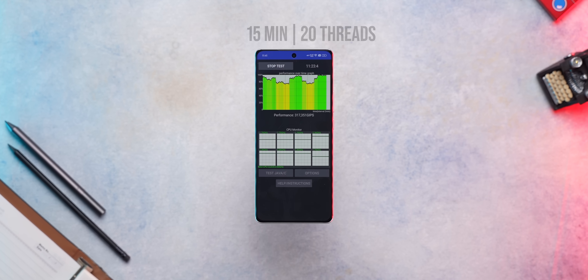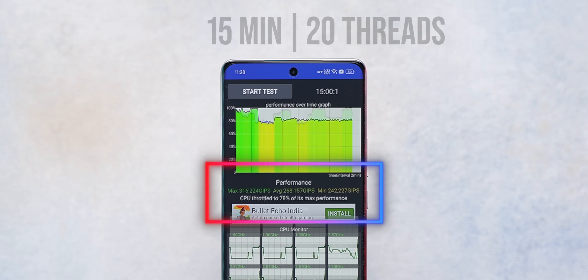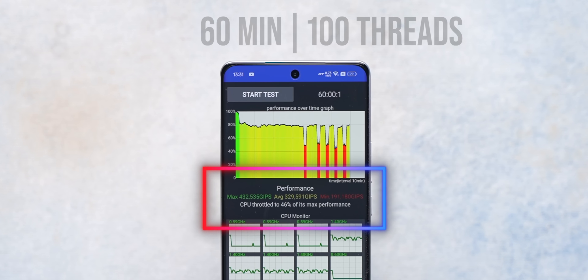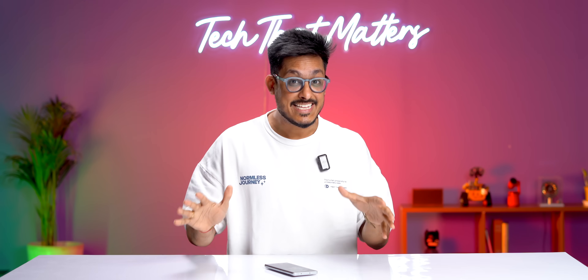I also ran a CPU throttling test and got some unexpected results. In a 15-minute 20-threads test, it throttled down to 78%, which is not the best. In a 60-minute 100-threads test, it throttled down to 50% — I ran the test twice to make sure, but the results were always the same.